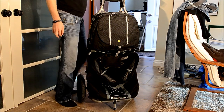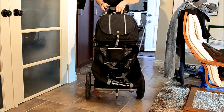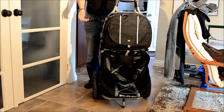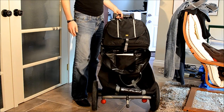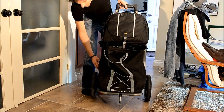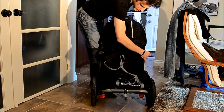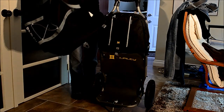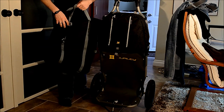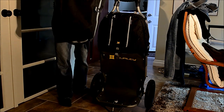Okay everybody, so as promised, a quick review of this Burley Travoy — sort of like a trailer grocery cart carrier. So quickly: it's got one large grocery bag here that straps on using four attachment points on the side. That bag you can hold by hand, so that's good. Really big bag — you can do a lot of groceries in here.